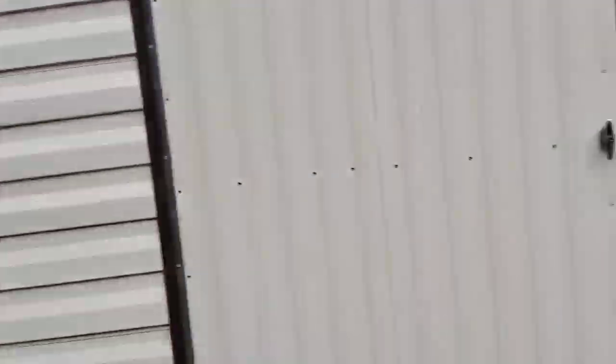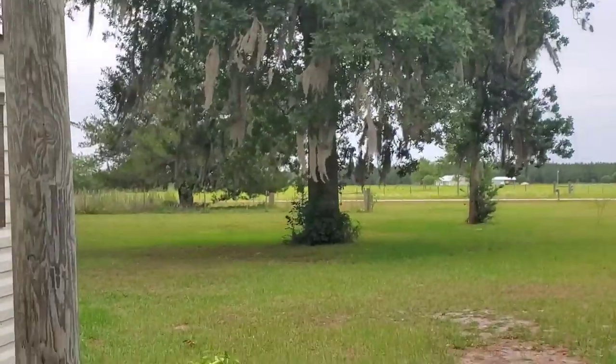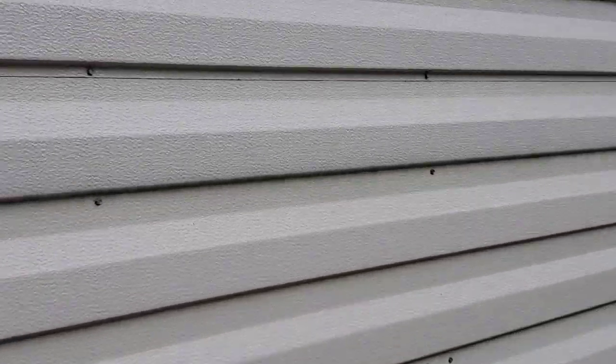Alright guys, I'm walking out to the shed. We're going to do a what's sold video today. It might rain. I'm hoping it doesn't because I'd like to finish going through the trailer. Let me turn the light on in the shed here.